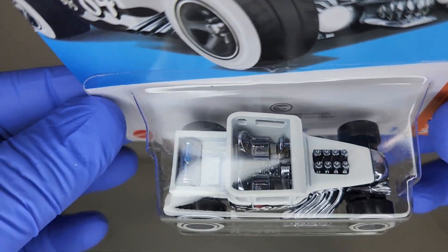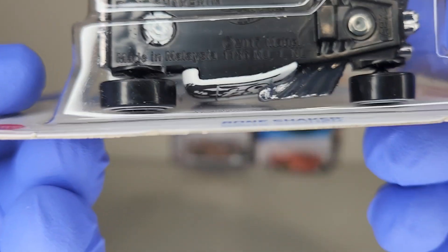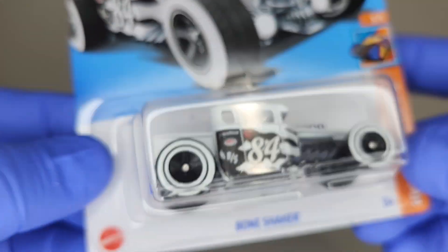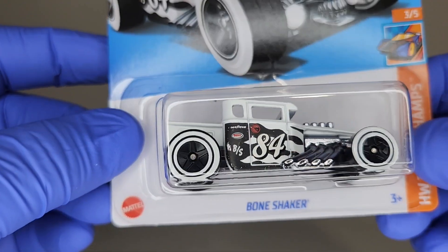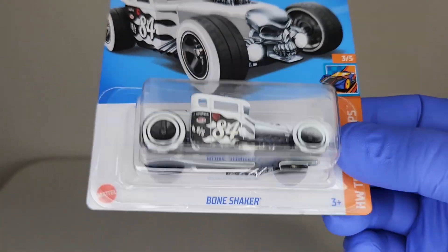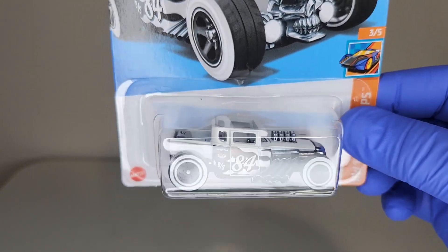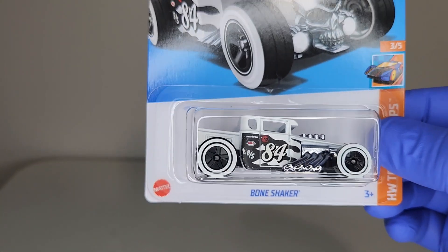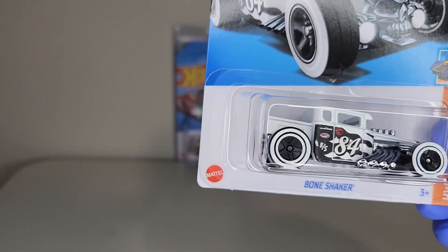You can see the circle flame behind there, and it still says 'Congratulations, you just found a collectible treasure hunt' — just the Bone Shaker shaking it up. I opened that case in the video and you're welcome to go back and check. This is the first thing I pulled off the top half — a few cars in, found the treasure hunt.